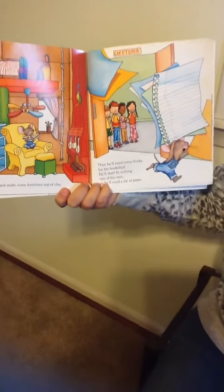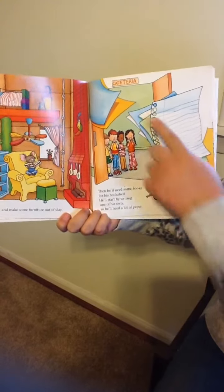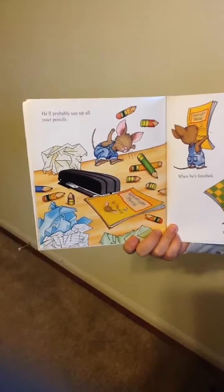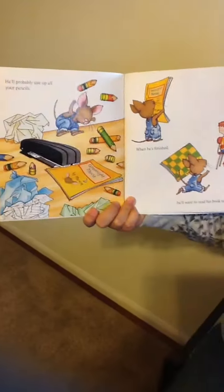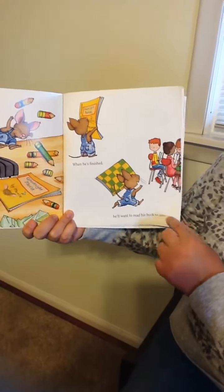Then he'll need some books for his bookshelf, so he'll start by writing one of his own. He'll need a lot of paper and he'll probably use up all of your pencils. When he's finished, he'll want to read his book to you.